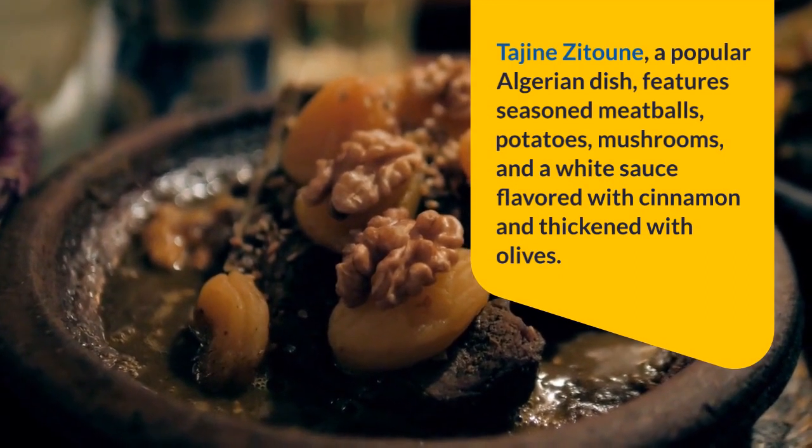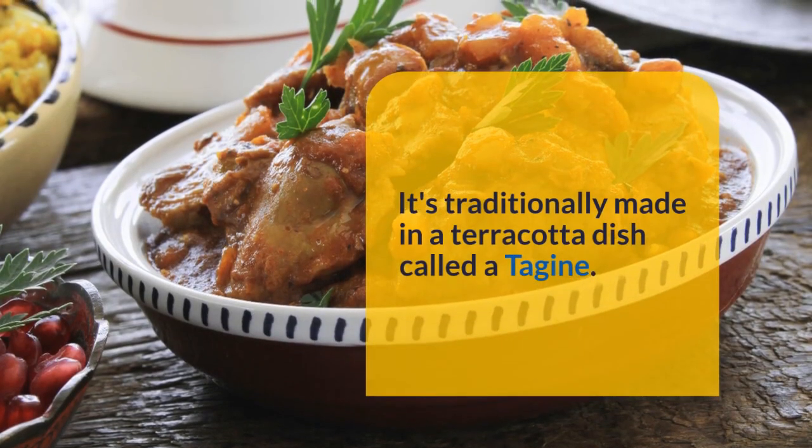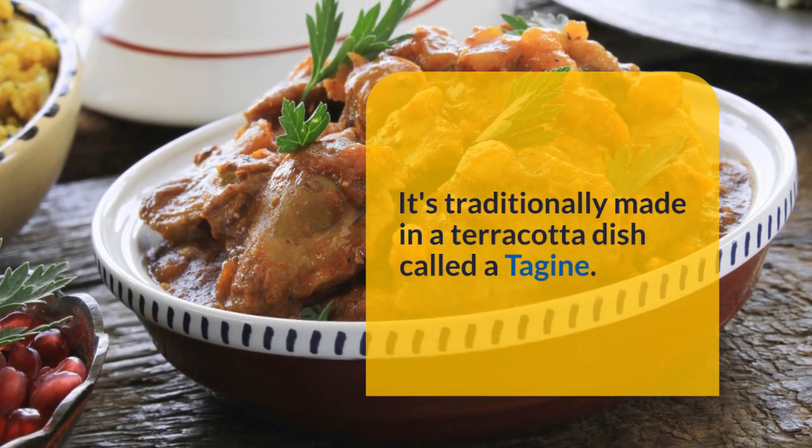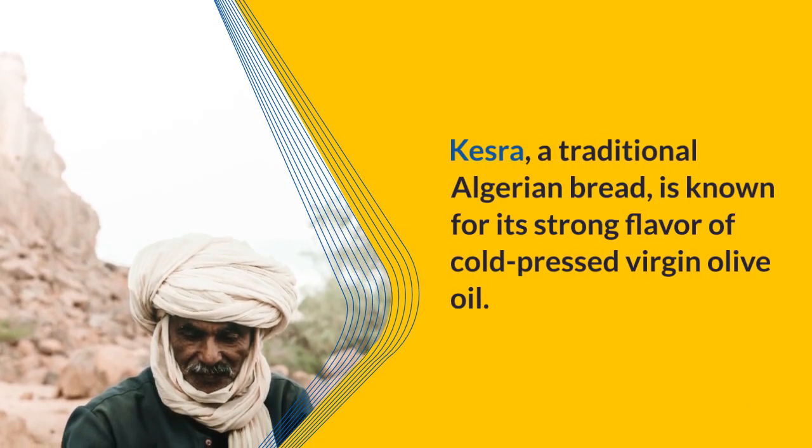Tagine Zatoon, a popular Algerian dish, features seasoned meatballs, potatoes, mushrooms, and a white sauce flavored with cinnamon and thickened with olives. It's traditionally made in a terracotta dish called a tagine.